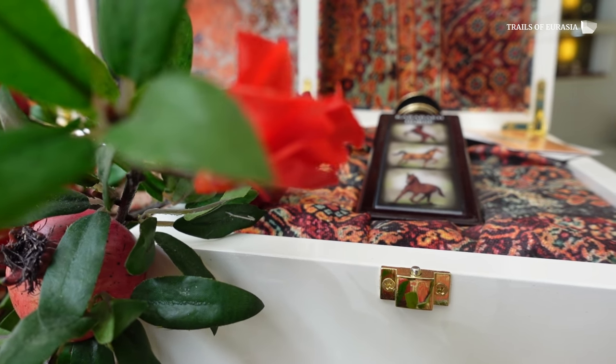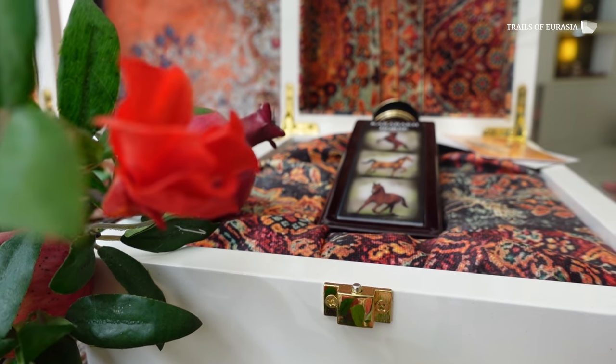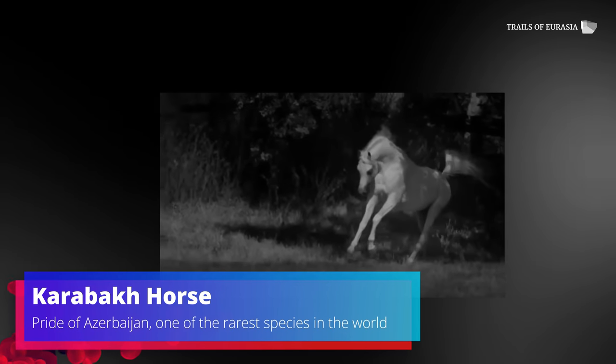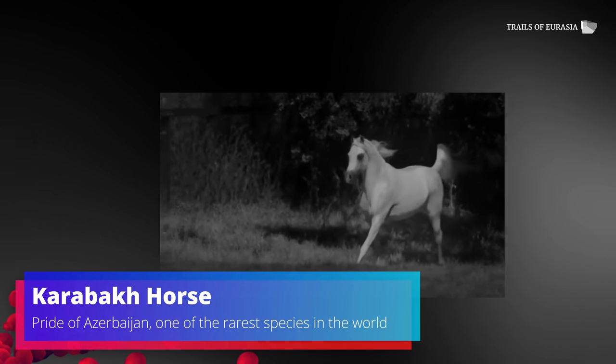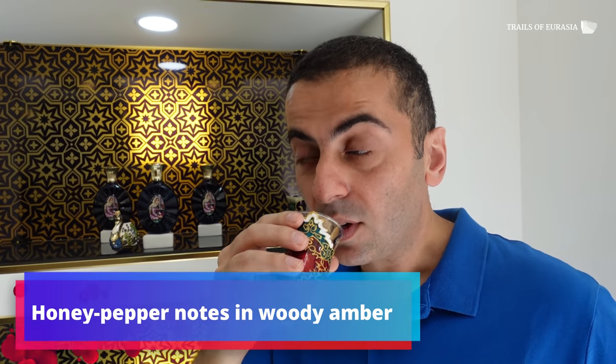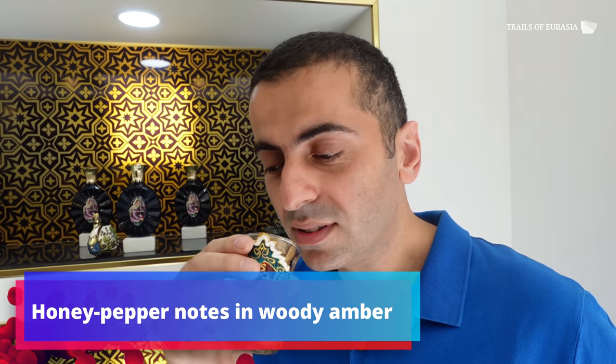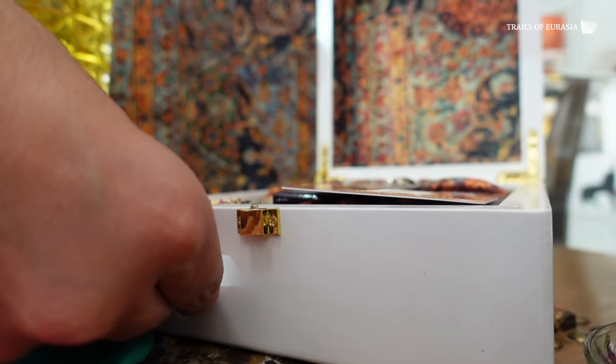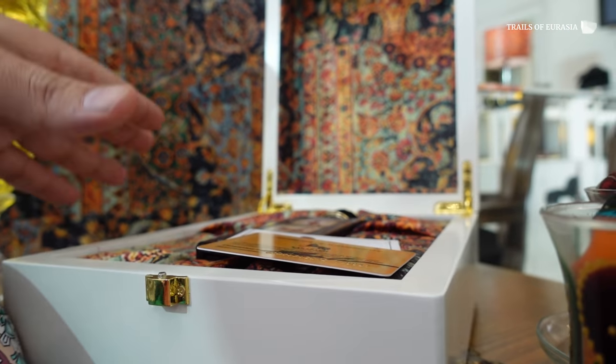Do you remember once we were showing you the Karabakh horse? Here it is — another symbol of Azerbaijan and Karabakh land, and you can smell it too: honey, pepper, wood, and tobacco. Wow, you can really feel the wood. And if you decide to come over and purchase one of these perfumes, you're going to get this wooden handmade box.